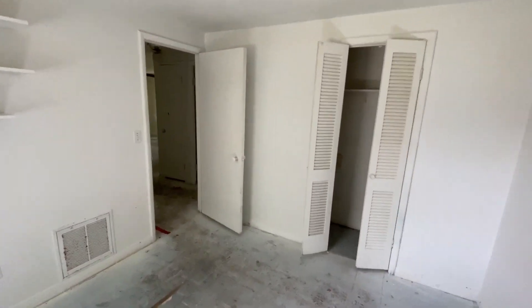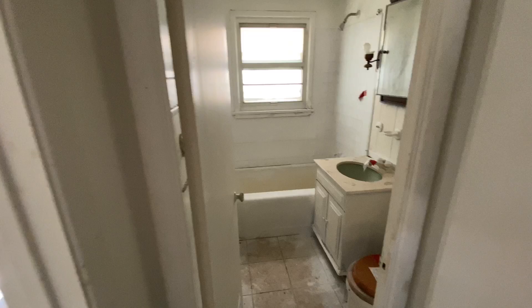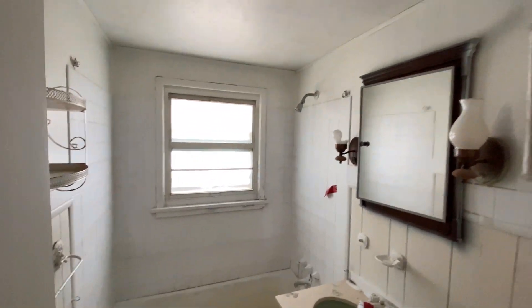The bedrooms — there's only two, but they're good size, which is really good because whenever you get something that's this small and you try to fit three in, you end up with nine-by-nine bedrooms. I've seen that at Val Park in Bridgeport.